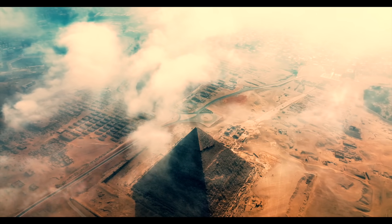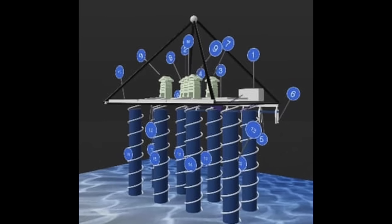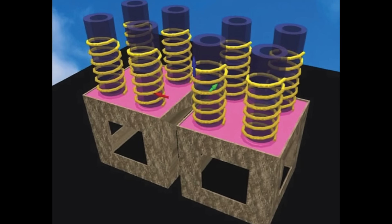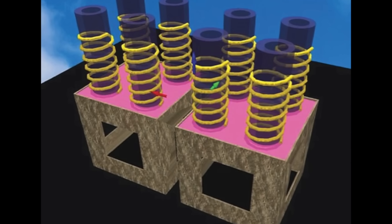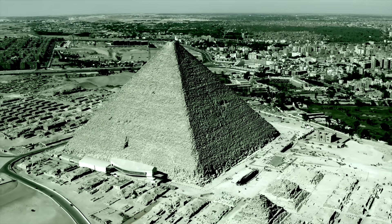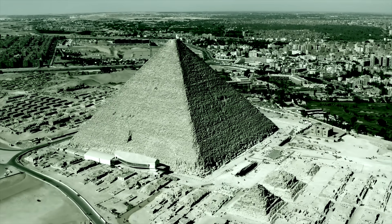Everybody's been asking me, what's really under the Pyramids of Giza? If true, the shape and form of the stuff underneath the pyramid might begin to explain a function, and that would be fantastic. I've often thought that the pyramids probably weren't just a burial chamber — maybe there was some function.